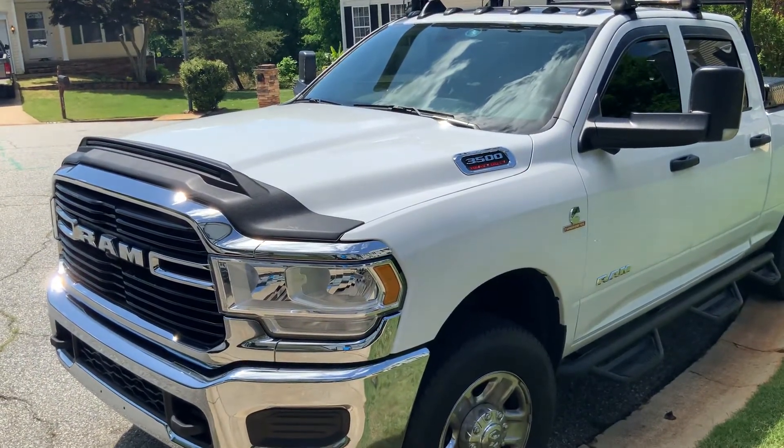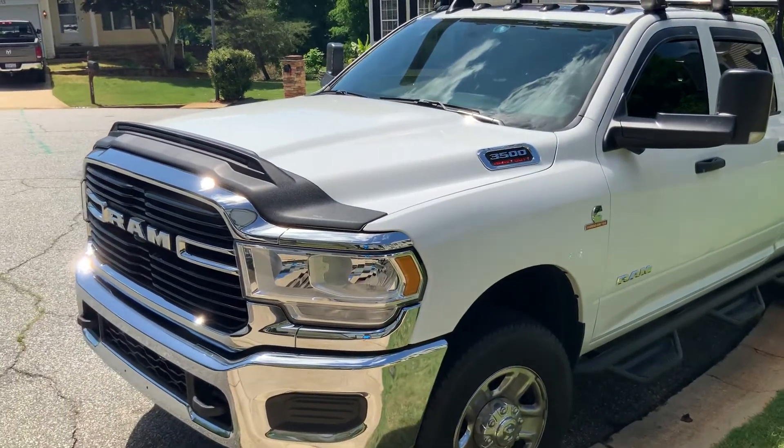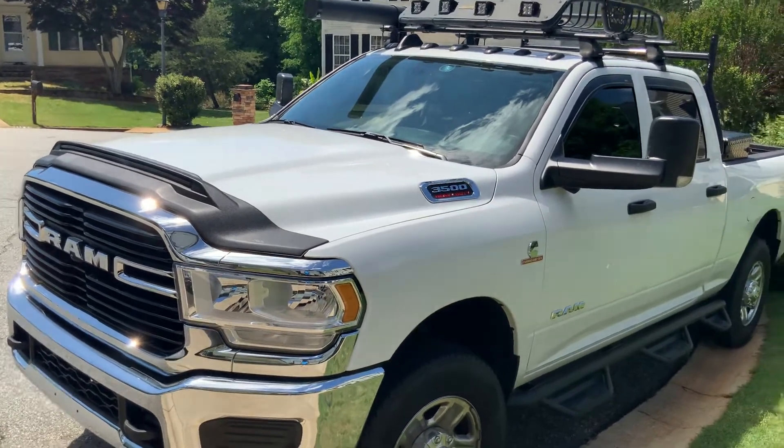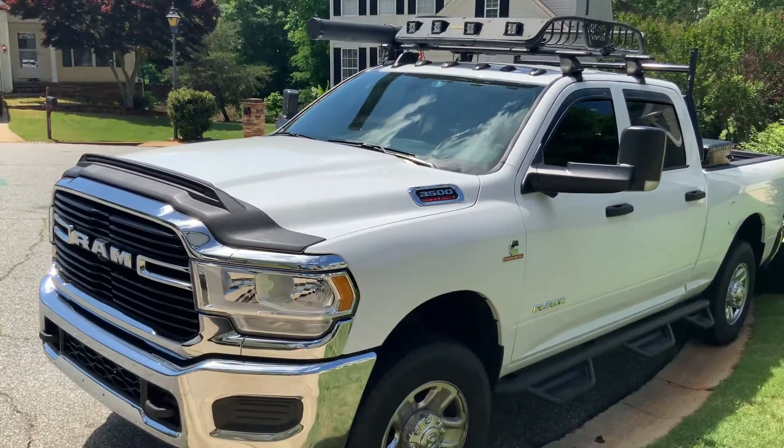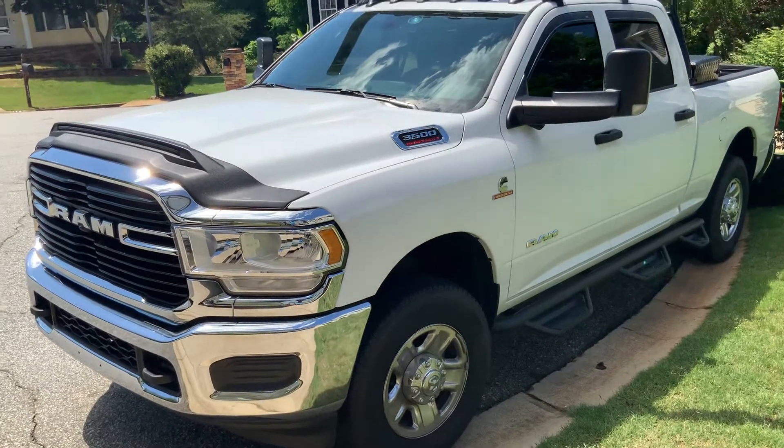Since we were down at the beach at Myrtle Beach, we decided to go into a couple of new camping places — Camping World in Myrtle Beach and Optima RV in Myrtle Beach.